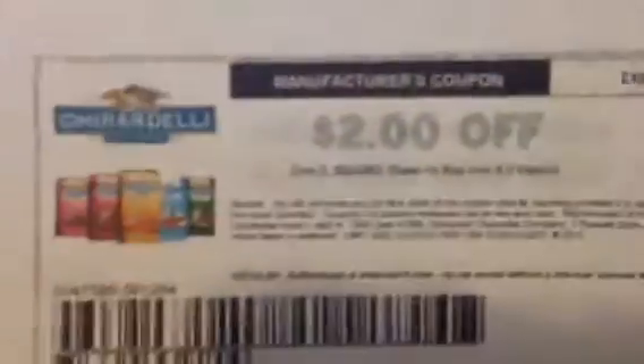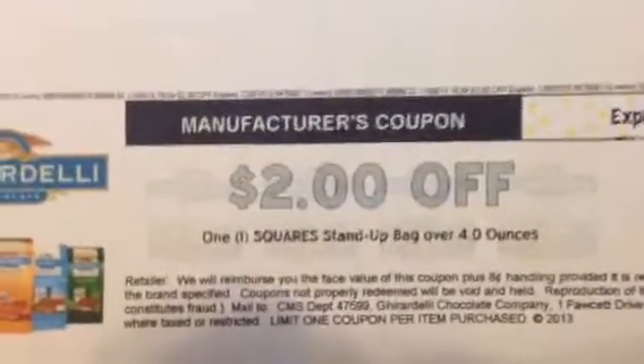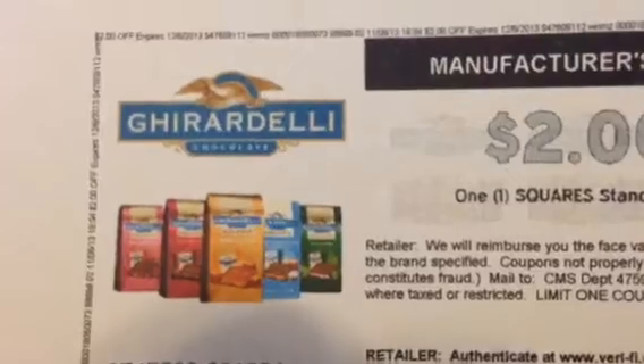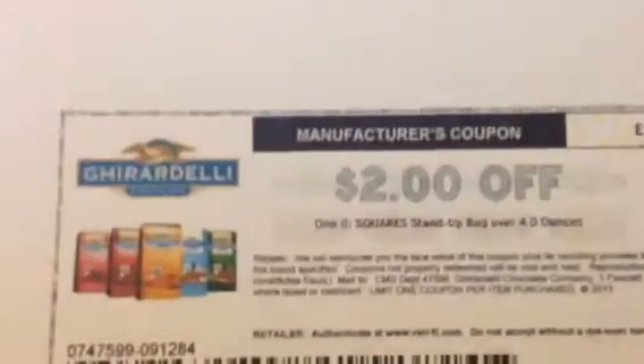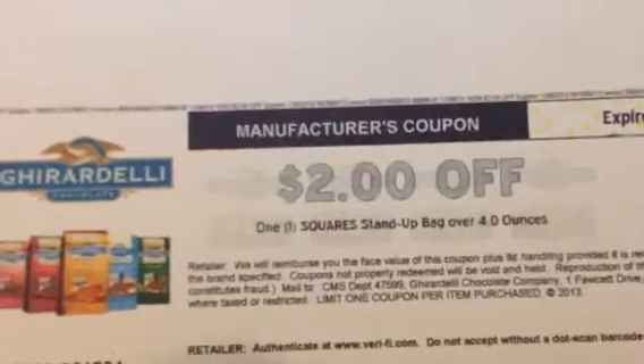This is what the coupon looks like. It's $2 off any square stand-up bag over 4 ounces. I don't know exactly what the prices are on this, but it's a good printable coupon to have. It expires in December, so you still have almost a month from when you print it out.